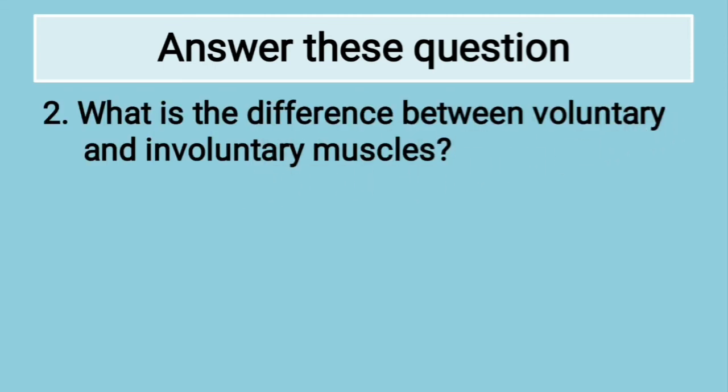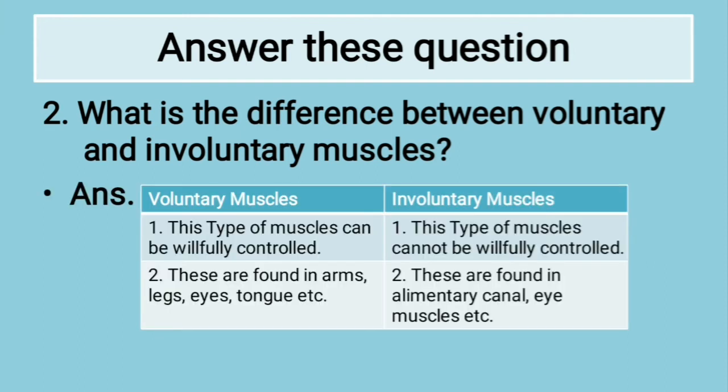What is the difference between voluntary and involuntary muscles? Voluntary muscles can be willfully controlled and are found in arms, legs, eyes, tongue, etc. Involuntary muscles cannot be willfully controlled and are found in the alimentary canal, eye muscles, etc. These two points from each are enough for this question.